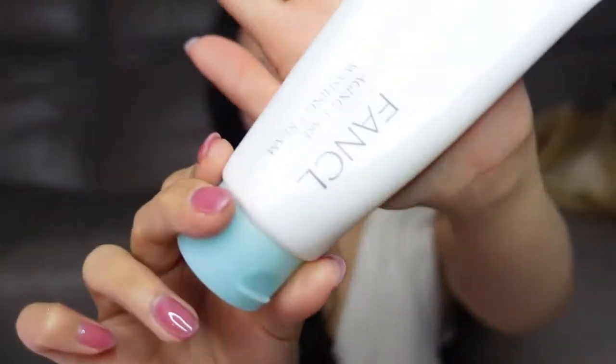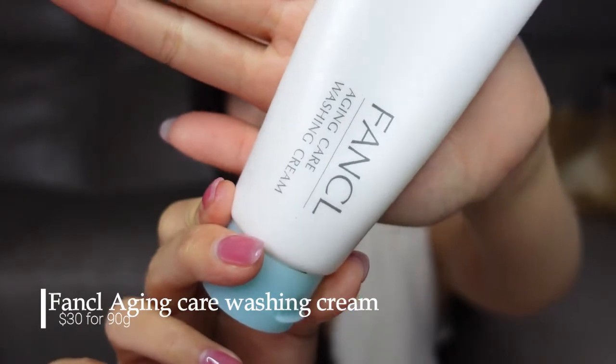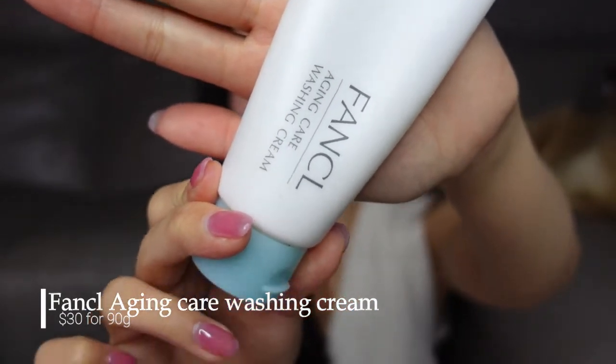The next one I want to talk about is the Fancl Aged Care Washing Cream — not sure how to pronounce it, Fun-Kale or Fancl. This is a Japanese brand that used to be really popular in the early 2000s before K-beauty came out. I think Japanese skincare products deserve a lot more credit than they actually get, because even before everyone started talking about clean beauty.